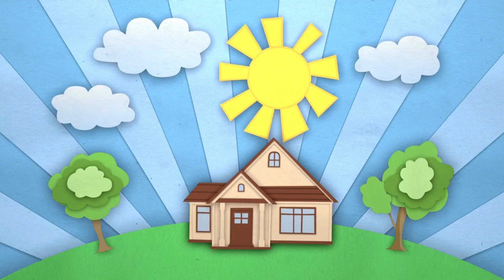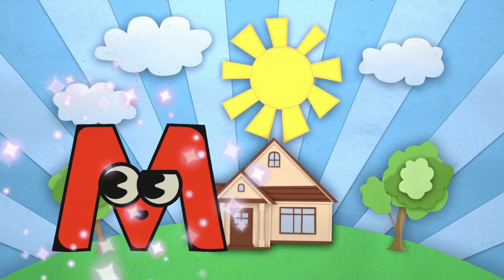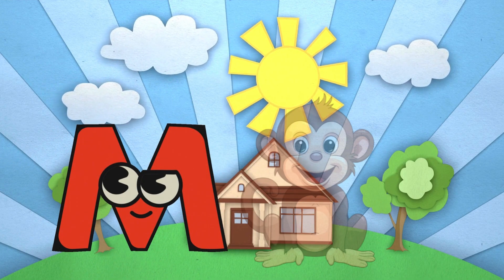It is a sunny day! But where is our letter? Here is the letter M! Nice! M is for Monkey!